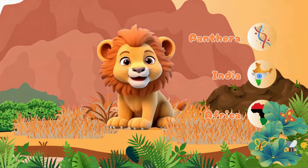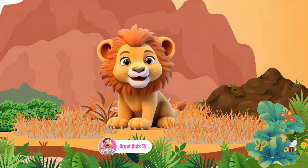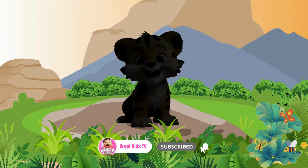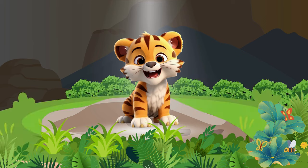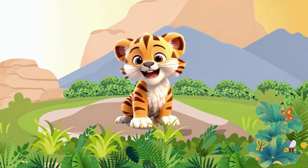Lions have muscular, broad-chested bodies and a hairy tuft at the end of the tail. Let's keep searching. It's over there — Tiger! The largest living cat species, the tiger has dark, vertical stripes on its body.